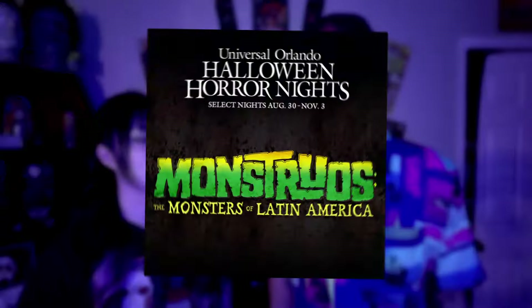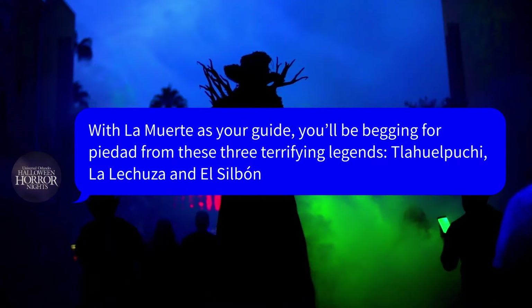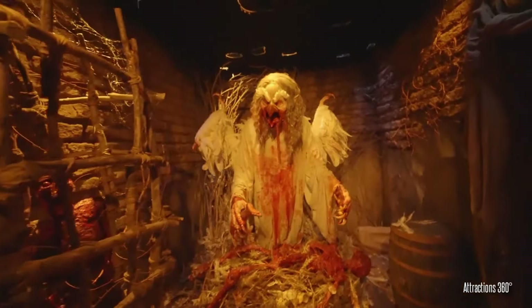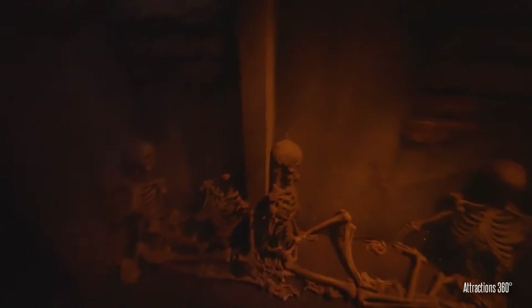Moving right along to the next house — one we were speculating for a while and honestly knew was coming to the event — is Monstros. With La Muerte as your guide, you'll be begging for a piedad from these three terrifying legends: the Jalapucci, La Lechuza, and El Sribon. We did get this house back at Halloween Horror Nights 2023, not Orlando's version but in Hollywood, and everyone who went through it said it was fantastic. The walkthroughs I've seen were fantastic as well. I'm very excited to see whether we're getting a complete copy or a new iteration with the same monsters and folklore — either way, this is near the top of my hype list for originals this year.